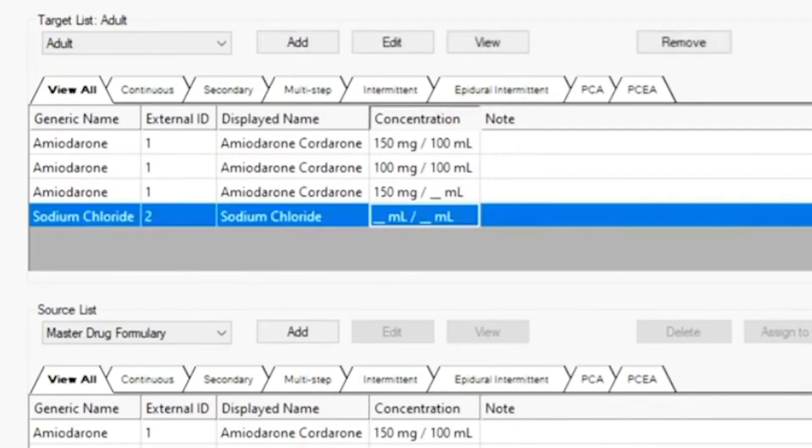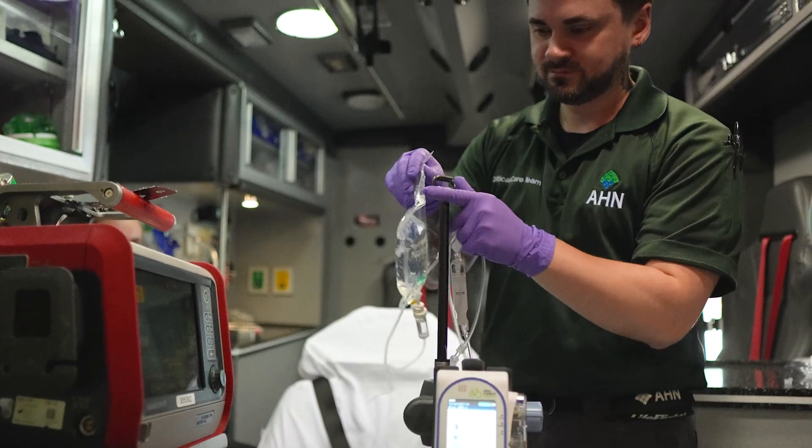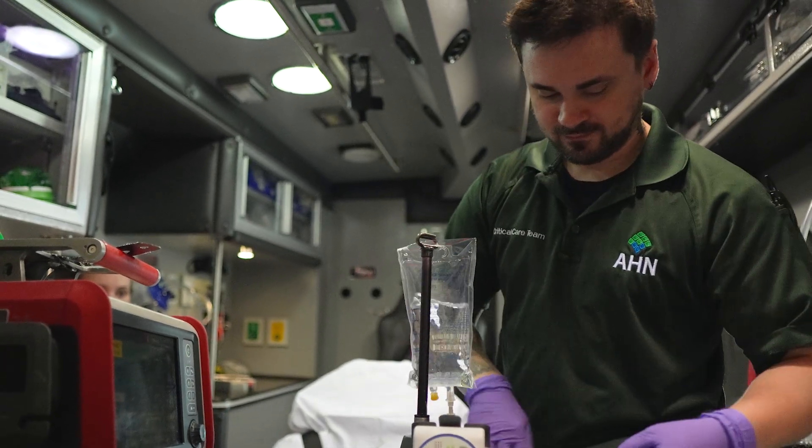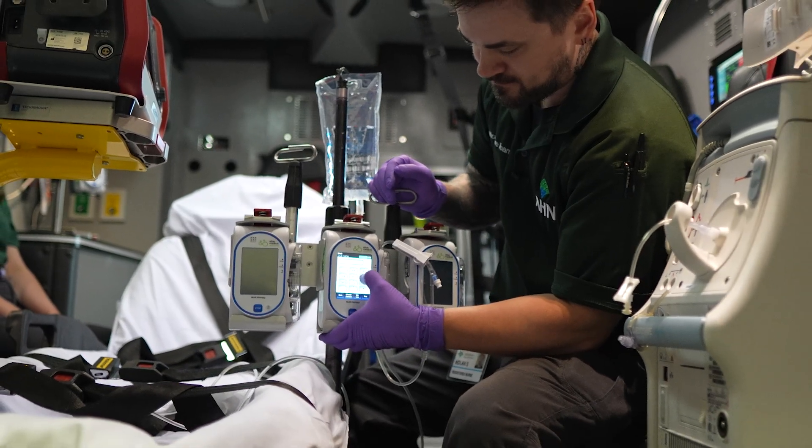It's also equipped with a robust drug library to prevent medication errors and enhance patient protection, including programmable dose limits and alarms for occlusion or error in line. This library is maintained by the end user for optimal customization.